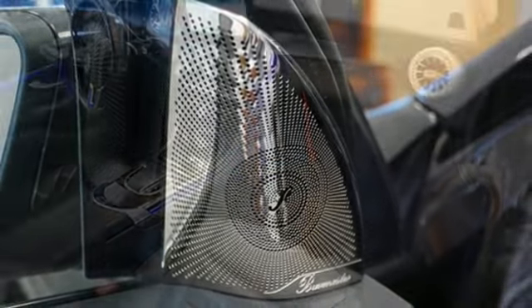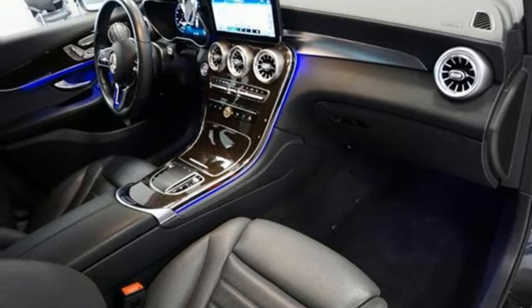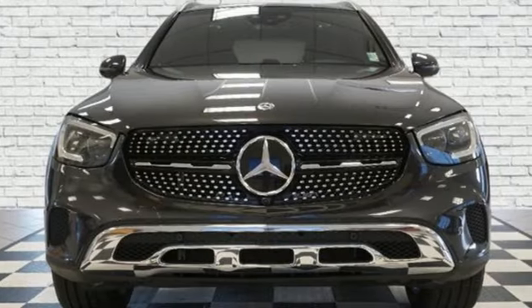Auto dimming rear view mirror, external memory control, memory steering wheel settings, power tilting steering column, auto tilt-away steering column, and LED low and high beam headlights.